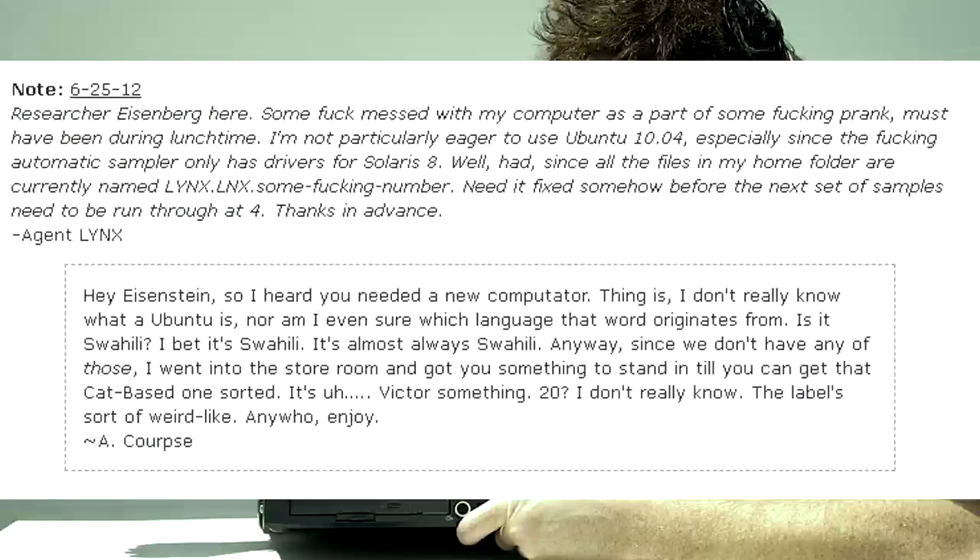Researcher Eisenberg here. Some person messed with my computer as a prank, must've been during lunchtime. I'm not particularly eager to use Ubuntu 10.04, especially since the automatic sampler only has drivers for Solaris 8 — and all the files in my home folder are currently named links.links.some-number. Need it fixed before the next set of samples run through at 4. Thanks in advance. — Agent Links. Hey Eisenberg, so I heard you needed a new computer. Thing is, I don't really know what Ubuntu is, nor am I sure what language that word originates from. Is it Swahili? Anyway, I went into the storeroom and got you something to stand in so you can get that other one sorted. It's, uh, Victor-something. 20? The label's sorta weird. Enjoy. — A-Corps